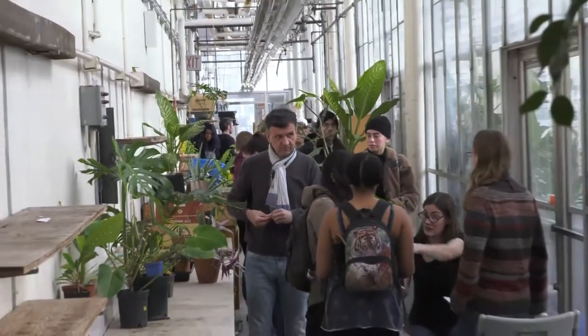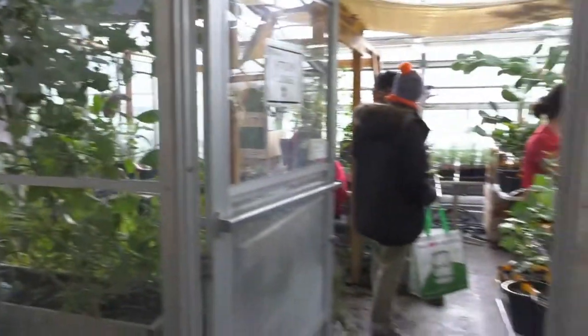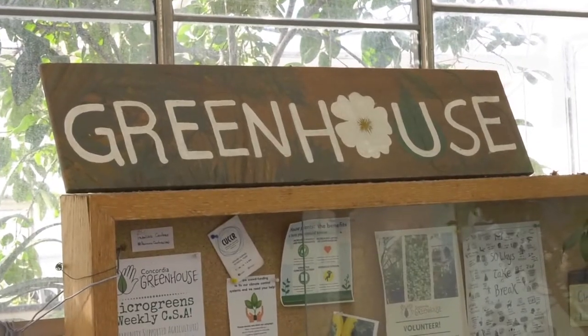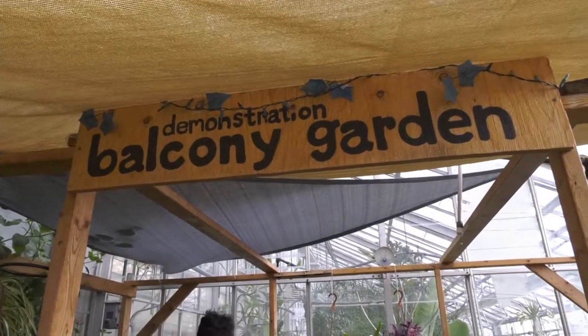I think that they're just really interested in plants. There's not a lot of green space in the city, especially in the wintertime where it's cold, so they like to come up in this space and get involved. Concordia Greenhouse does have a mission to help people learn about plants, whether it be urban agriculture or indoor tropicals. Every program that we have is open to students and the public.